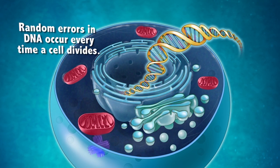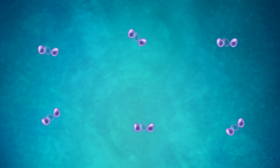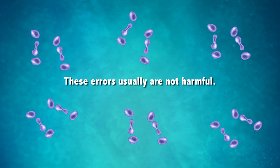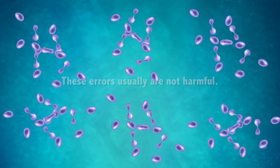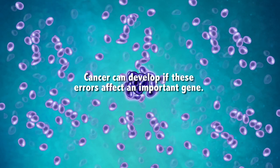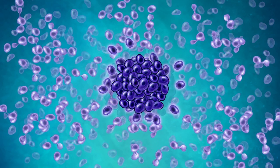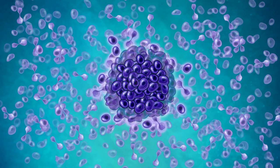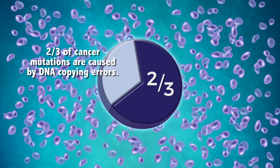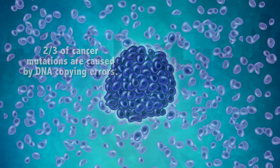First, random errors occur every time a cell divides and copies its DNA to make two new cells. This routine process happens millions of times every day in everyone's body and usually does no harm. However, cancers can occur when such errors, simply through bad luck, affect an important gene rather than an unimportant gene. Our research suggests that nearly two-thirds of the mutations that cause cancer are due to these errors — this sort of bad luck.